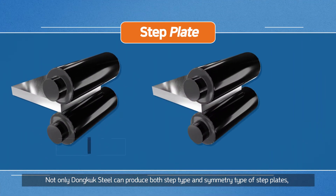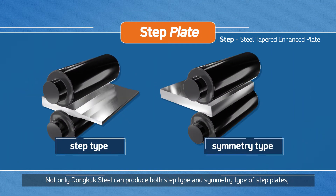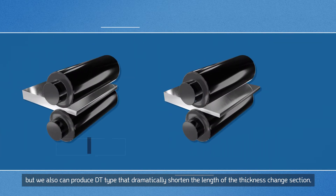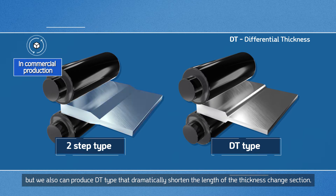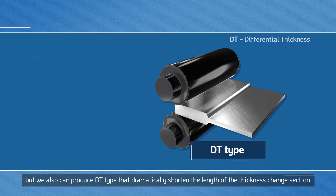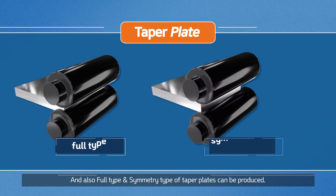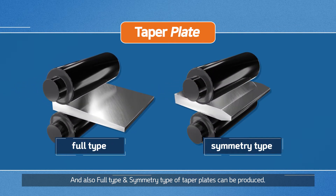Not only can Dongook Steel produce both step type and symmetry type of step plates, but we also can produce DT type that dramatically shortened the length of the thickness change section. Additionally, fold type and symmetry type of taper plates can be produced.